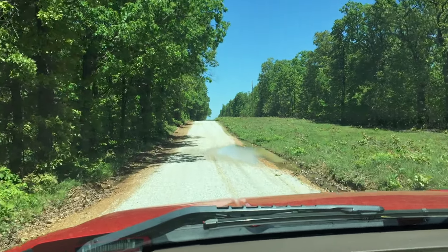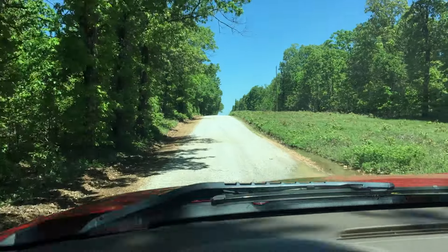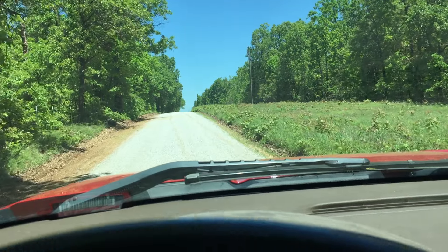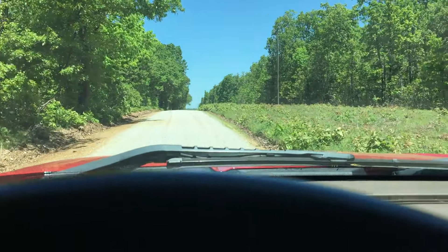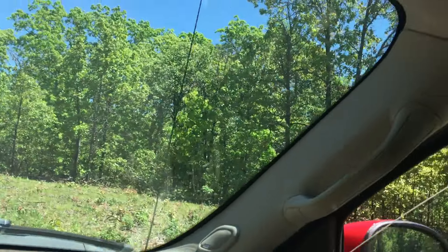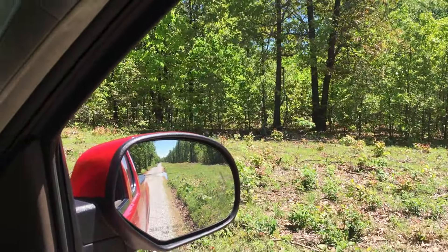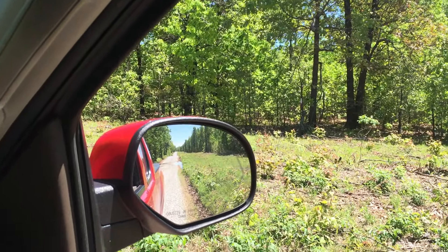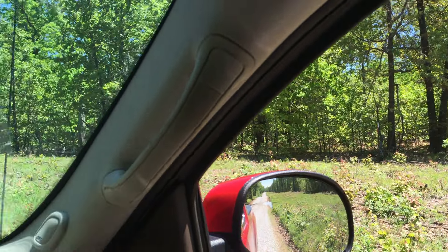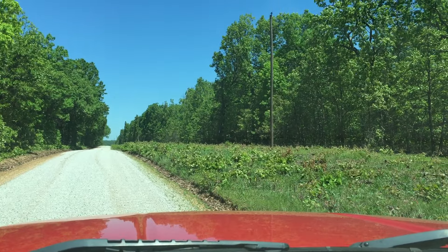We're headed north on Pleasant Ridge Road in Wright County, coming up on Tract 5 at the foods and conservation area. It's a 10-acre property. There's a stake that marks the southwest corner of the tract — the property does come out to the county road, but the stakes are set back in the tree line. Looking north, that's Tract 5 on the right side of the road.